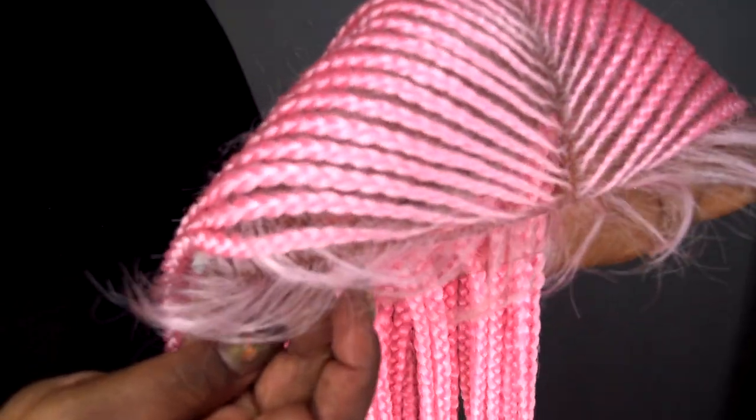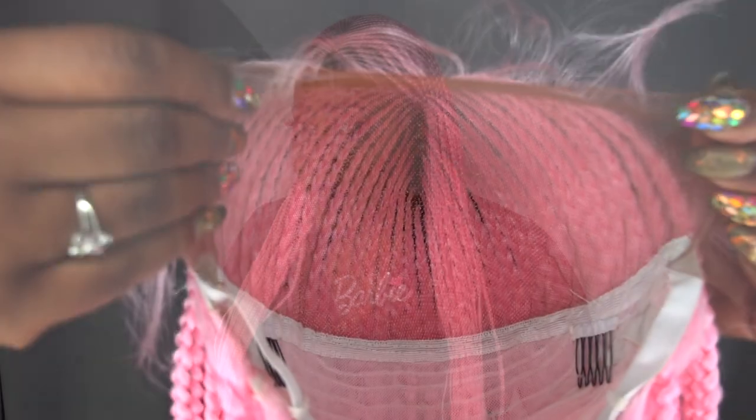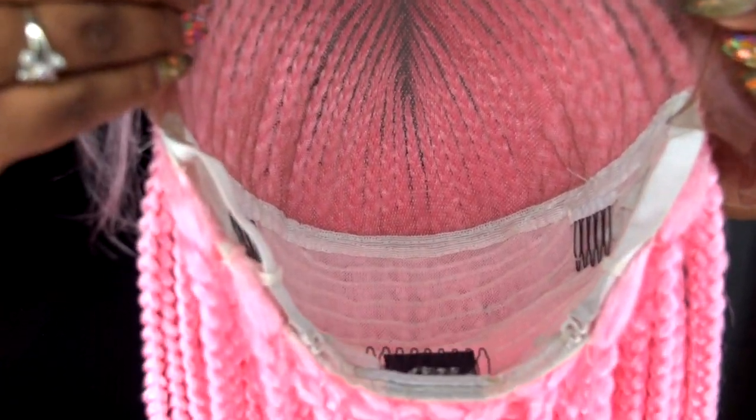It does come with baby hair. I did go ahead and trim some of the baby hairs — they were way longer than this and I also thinned them out. You get your 7x13. The construction on this cap is very similar to the Nikkie, other than the fact that this is a middle part and the Nikkie was a side part. But other than that, the construction is pretty much the same — just the length is a lot longer and the cap is pretty much the same as well.